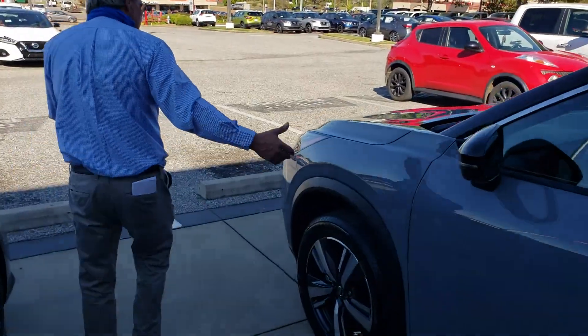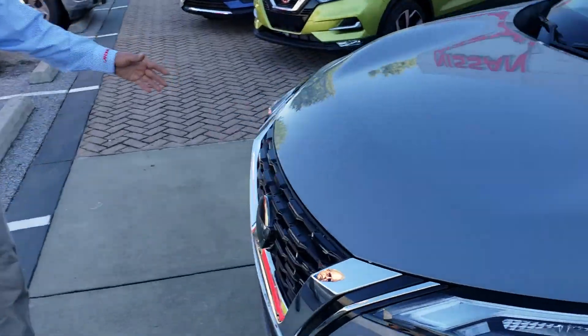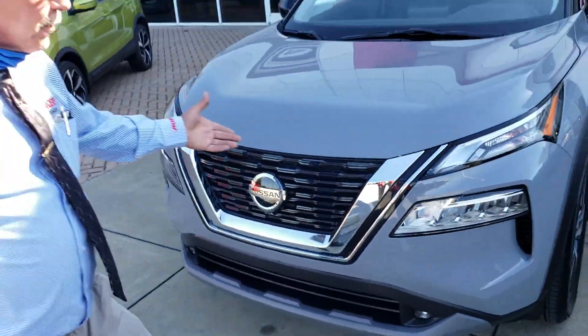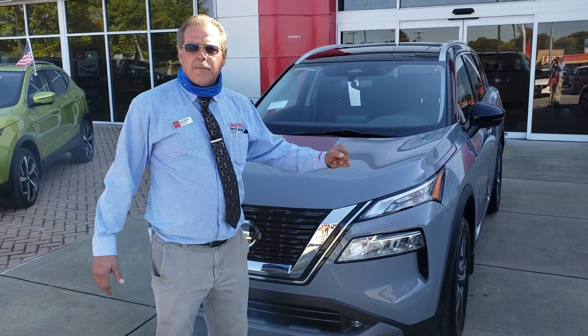Let me show you the front of it around here in a second. New front end design — it's a beautiful car. Come down here and see the new 2021s at Landers Nissan in South Haven, Mississippi.